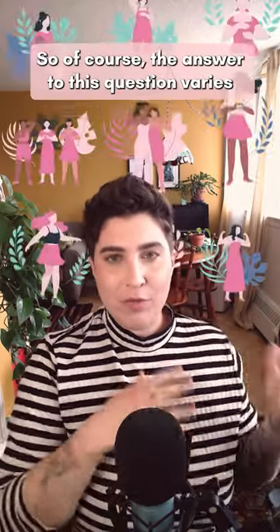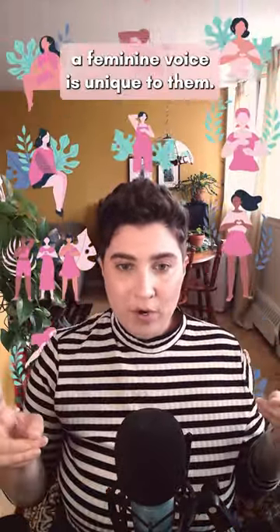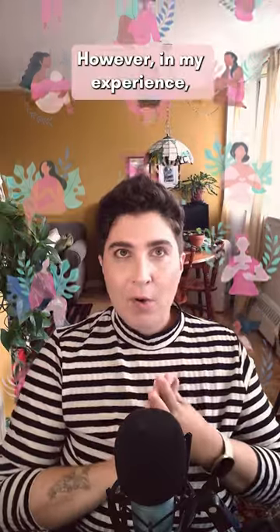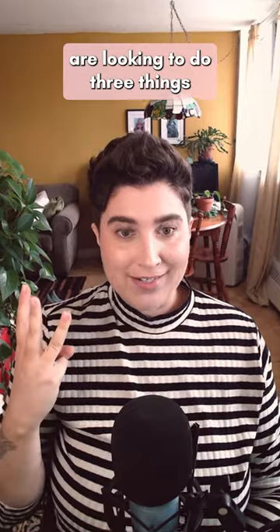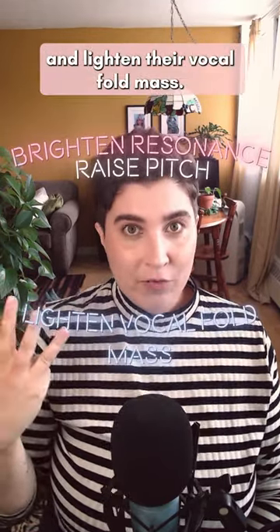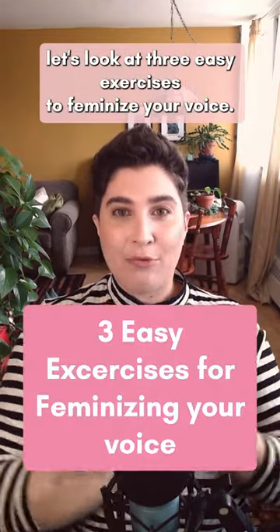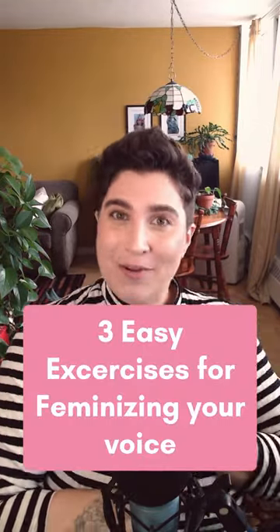The answer to this question varies from person to person, as each person's definition of a feminine voice is unique to them. However, in my experience, most people seeking to feminize their voice are looking to do three things: brighten their resonance, raise their average pitch, and lighten their vocal fold mass. With these goals in mind, let's look at three easy exercises to feminize your voice.